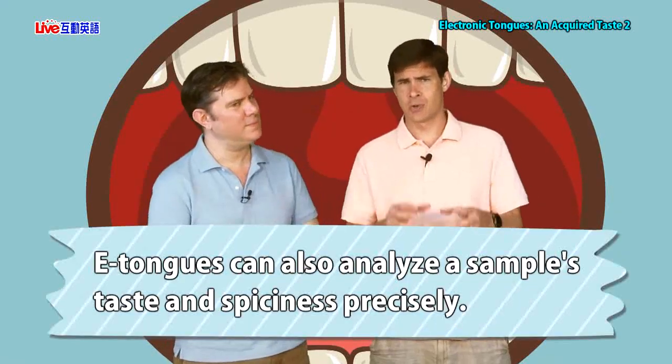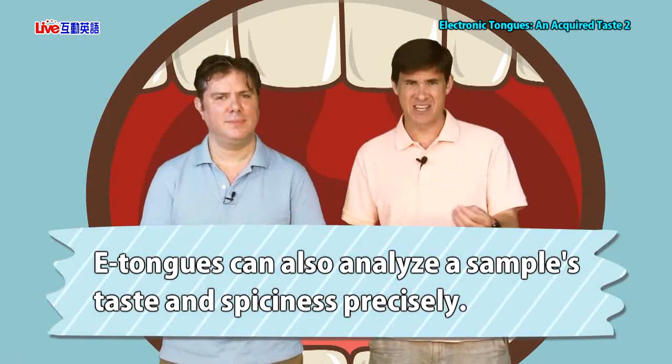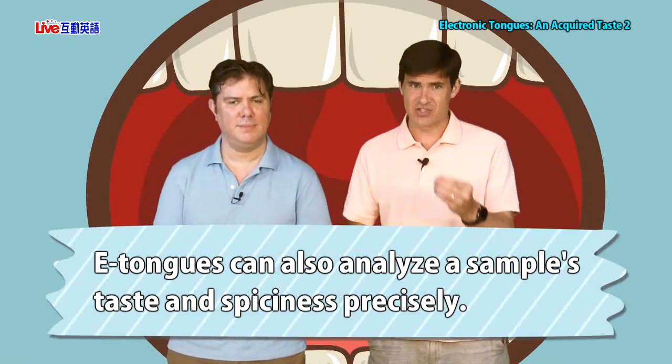Scotch — no problem. Honey — no problem. E-tongues can do it all. E-tongues can also analyze a sample's taste and spiciness precisely — with a lot of detail. How does this taste? Give me a number. How spicy is this? Give me a number. Something that we can precisely measure, and apparently e-tongues can do that for us.